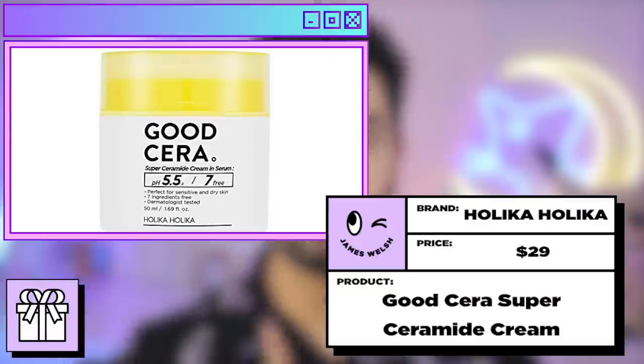Next is the Holika Holika Good Sarah Super Ceramide Cream in Serum — longest name. I love this product and I really didn't give it enough time and love on this channel. Holika Holika sent me their whole Good Sarah line and I turned down a sponsorship with them because at the time there were too many contracts. But the Good Sarah Super Ceramide Cream in Serum was amazing. I don't use it now that the weather's warmer, but it was amazing in the winter at helping soothe my dry, damaged, irritated skin. This product helps your skin barrier repair itself while also helping to retain moisture, and it really does help smooth everything back over and start your skin fresh.